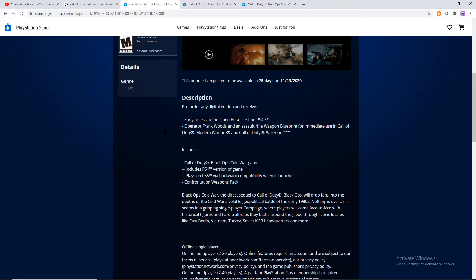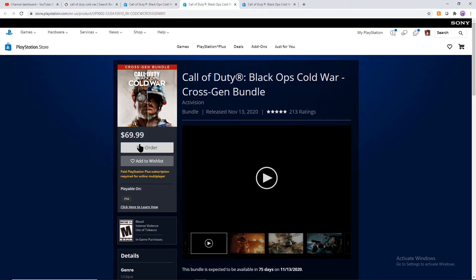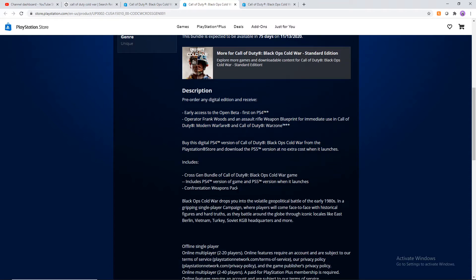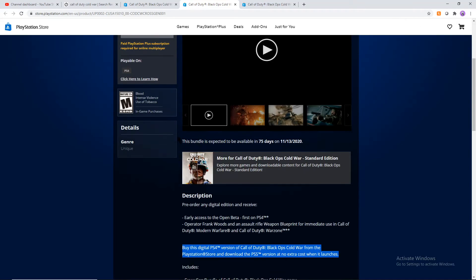Now moving on to the $70 version — the Cross-Gen Bundle. This is the same price as the standalone next-gen versions, but it covers both the PS4 game and the Xbox One game. The key difference is that when you buy this version, you get the actual PS5 version of the game at no extra cost when the PS5 launches — not just the backwards-compatible PS4 version on PS5, but the true PS5 version as a digital download. So you're paying an extra $10. If you know you'll be playing on current-gen at launch and also want the next-gen version later, buy this version.